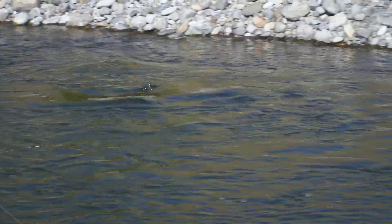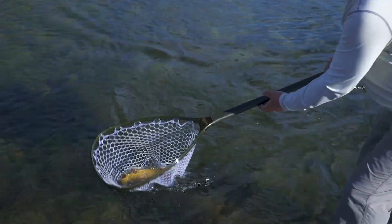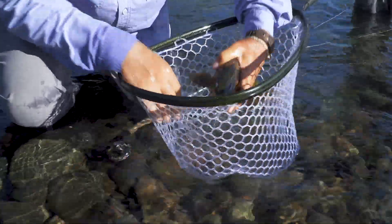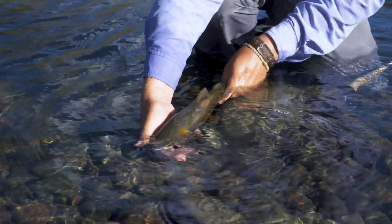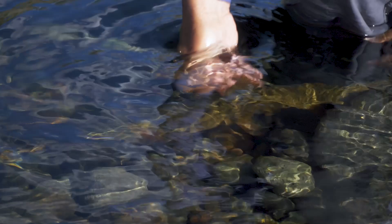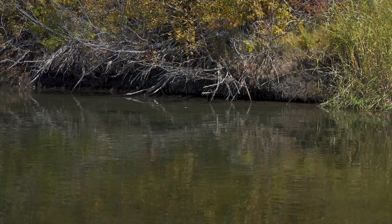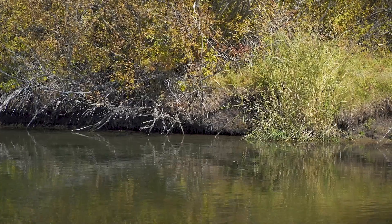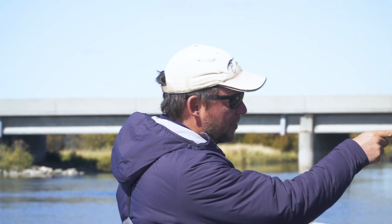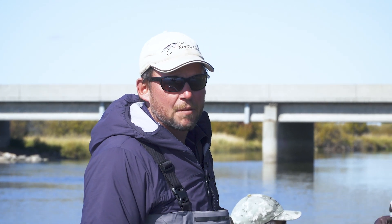Another important aspect of cutthroat behavior is they seem to rise very slowly to a dry fly, and if you're accustomed to catching rainbows or brookies, you'll often pull the fly out of their mouths — especially on big ones. You need to pause just a bit when setting the hook on cutthroats. You may have heard that cutthroats are dumb and easy to catch, but I don't think the Snake River strain of cutthroats have gotten the memo — those fish can be tough and selective. Mark Melnick and I once fished over a huge rising cutthroat for three hours, taking turns. When we left, the fish was still rising, but we had to admit defeat.